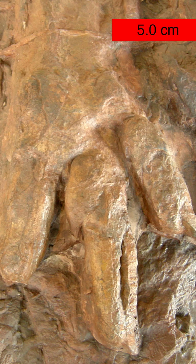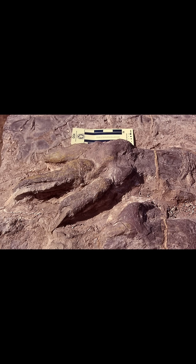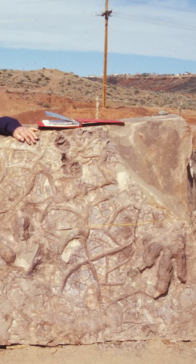The St. George Fossil Site preserves a ton of trace fossils. You have dinosaur tracks, imprints of dinosaurs sitting on the ground, fish fossils, mollusk fossils, and more.